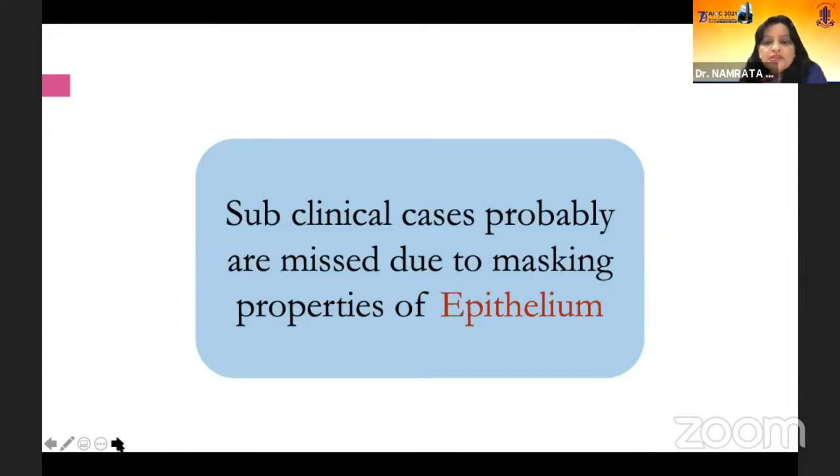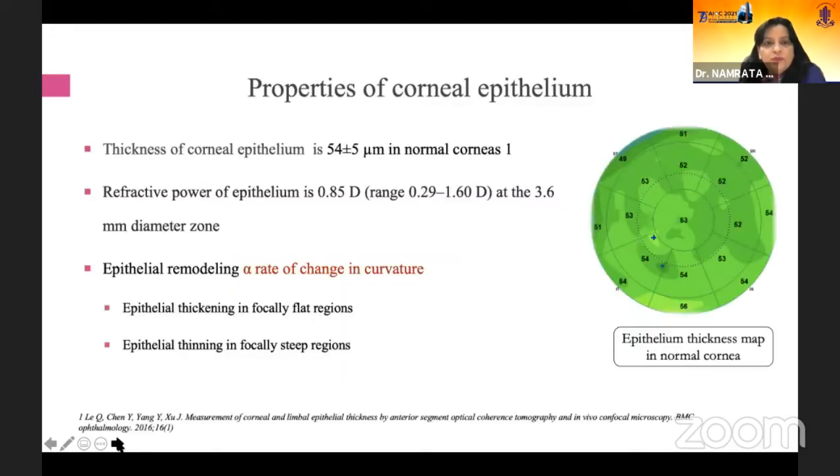The subclinical cases are probably missed due to the masking properties of the epithelium, which has different ways of remodeling depending upon the type of refractive surgery that is performed.